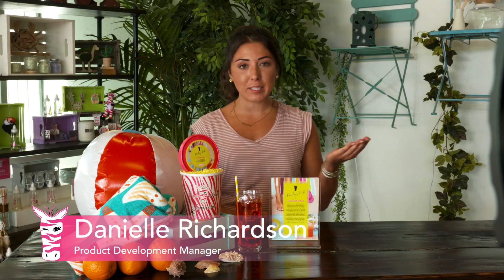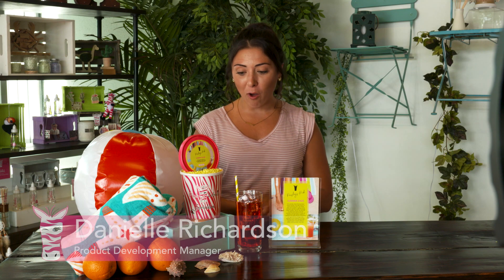Hey Zebs! It's Danielle here. I work in product development at Pink Zebra Home. I help develop all these amazing fragrances that Pink Zebra has to offer.